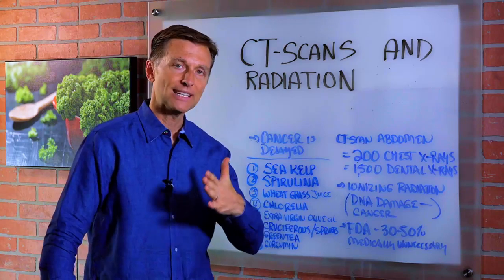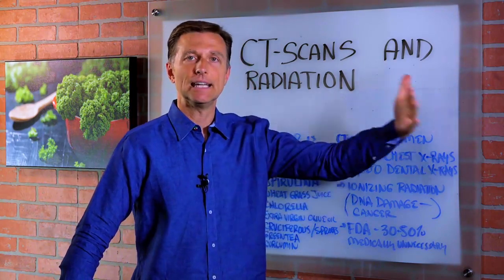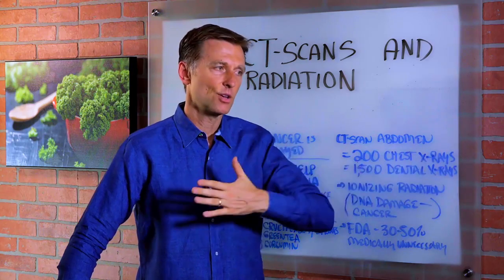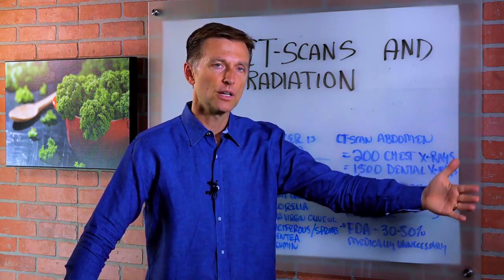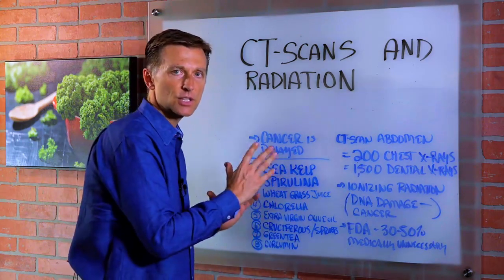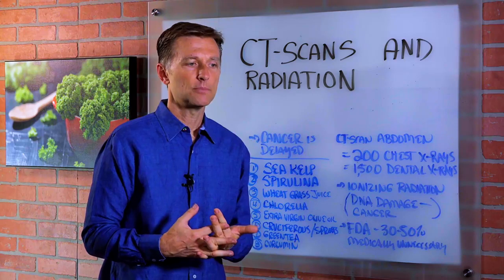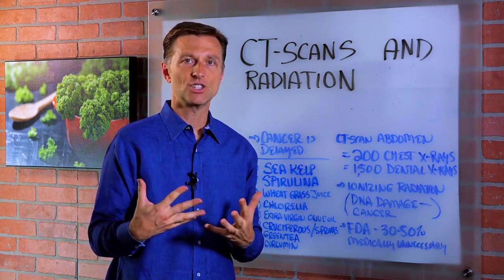Here's the problem: the cancer that you would get from having all that accumulated radiation is delayed — it doesn't show up right away. It shows up 10 years down the road. So if you've been exposed to a lot of CAT scans, here are some things you can do to minimize the damage and help reduce the effects of radiation in the body.